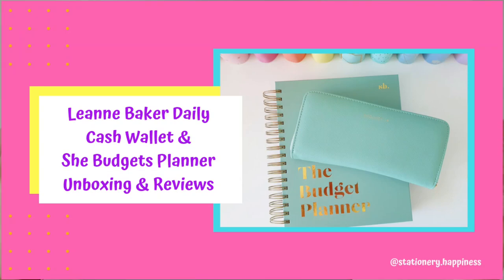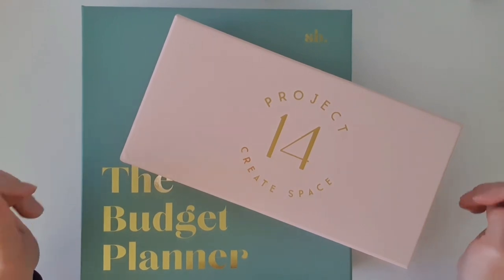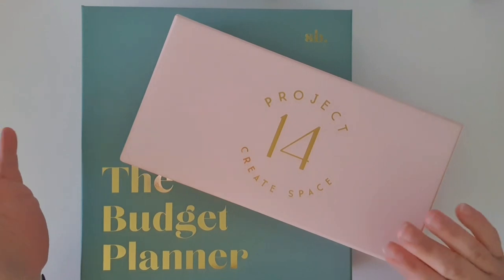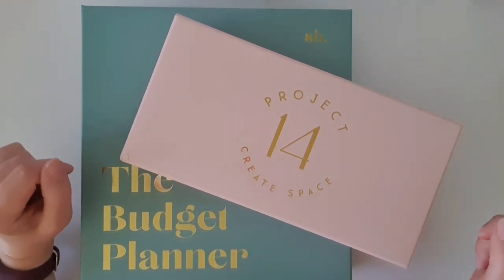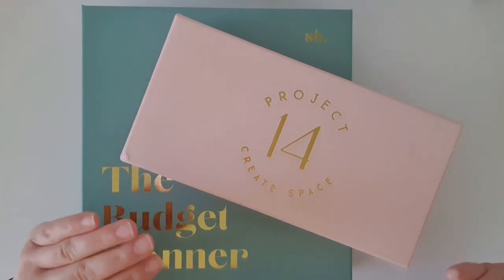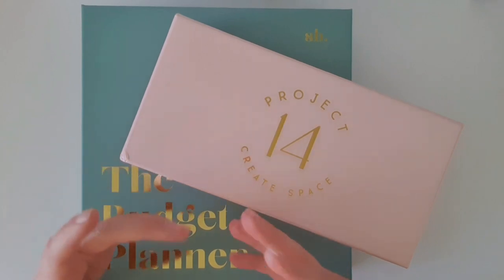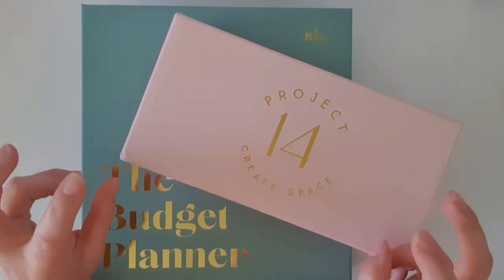Hello everyone and welcome back to my channel. I've got a video of a different kind today. I'm going to start sharing some other things that I have always been doing but never shared publicly, and that is budget planning. You may recall a few times I have shown you some budget planner flip-throughs, but that's just the setup and the creations in my planner. I've never actually discussed the budget side of things with you.